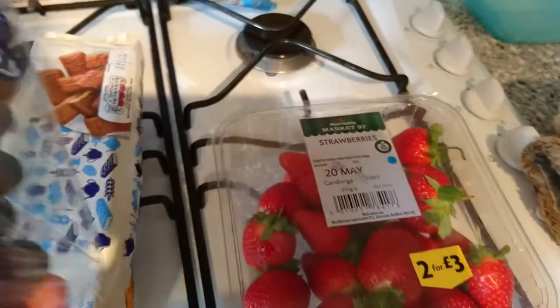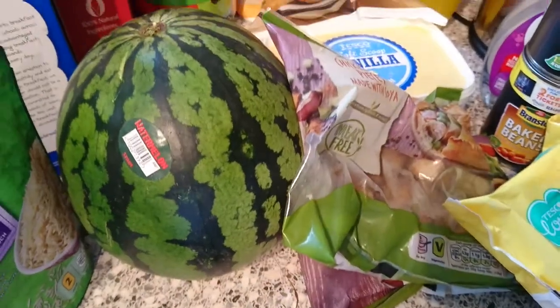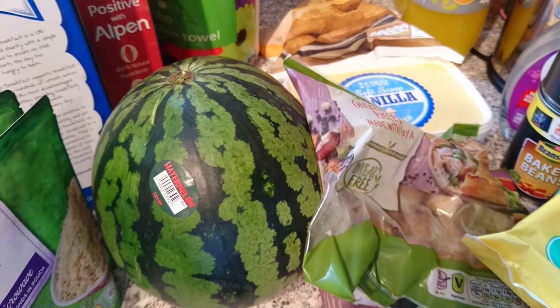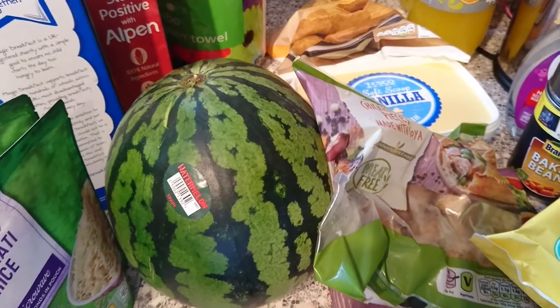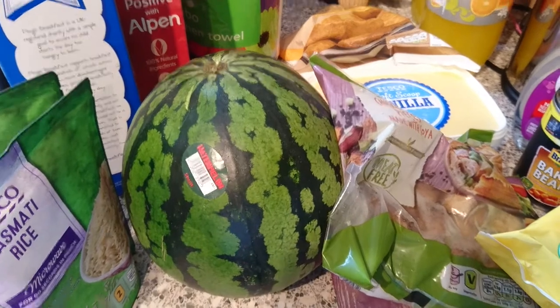From Morrison's I just grabbed these on two for £3 — some grapes and some strawberries. So that's everything I bought. Sorry I haven't been doing many videos; all will be clear soon. But till then I will see you next time — bye!